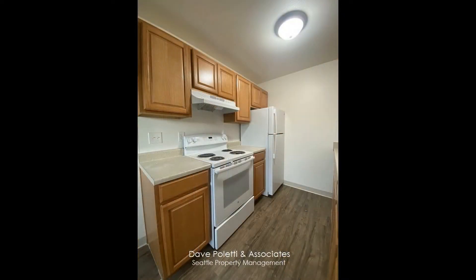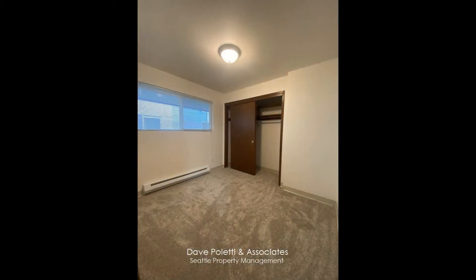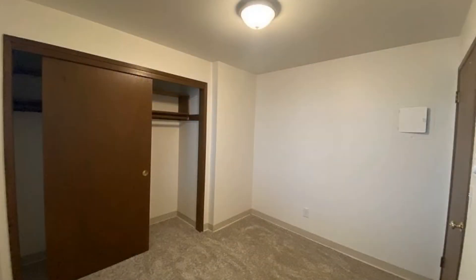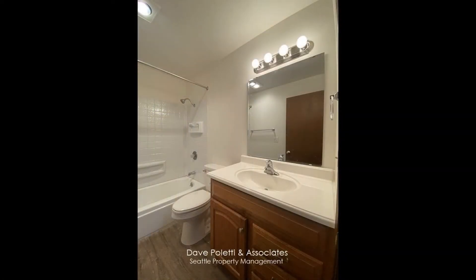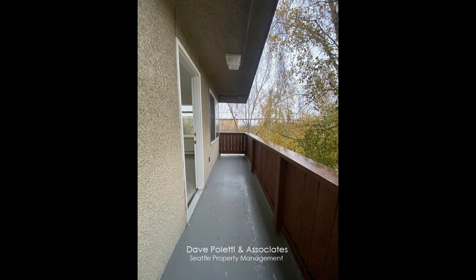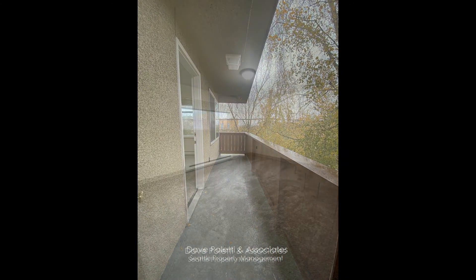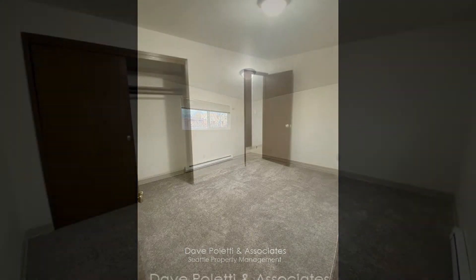One bedroom will fit a full-size bed and the larger bedroom can accommodate a king-size bed. Both bedrooms have good-sized built-in closets. The bathroom is well-appointed and it has wonderful fixtures. This great unit comes with a large balcony right on the west side of the living room for the ultimate relaxation in the summer. It also comes with an off-street parking spot and storage, as well as a laundry facility in the building.